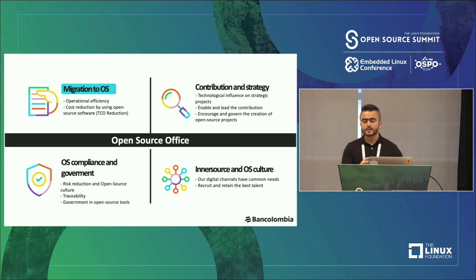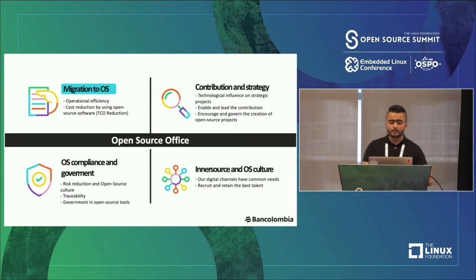Contribution and strategy has two dimensions in BanColombia. The first is contributing to external open source projects that we are using. The other way is releasing software as open source — we have more than 10 projects released as open source and we are creating community around them. BanColombia wants to have technology influence on open source projects, enable and lead the contribution, and encourage and govern the creation of open source projects.